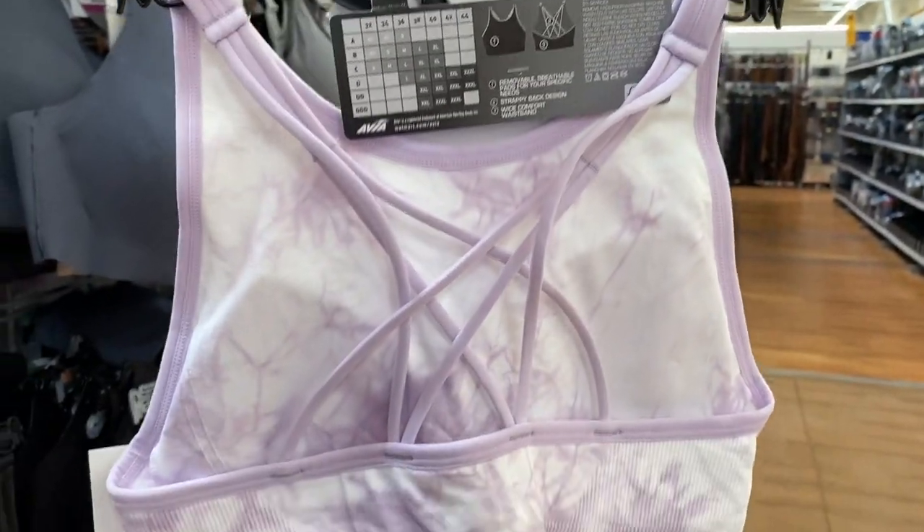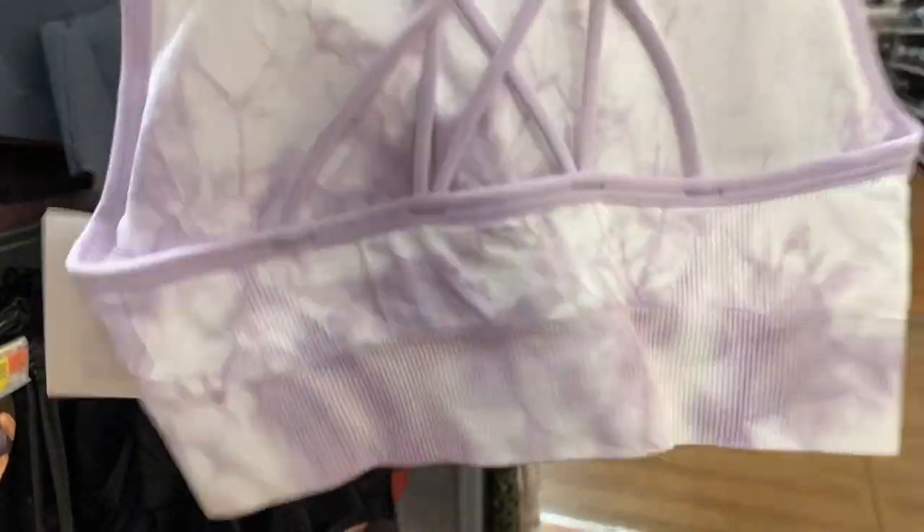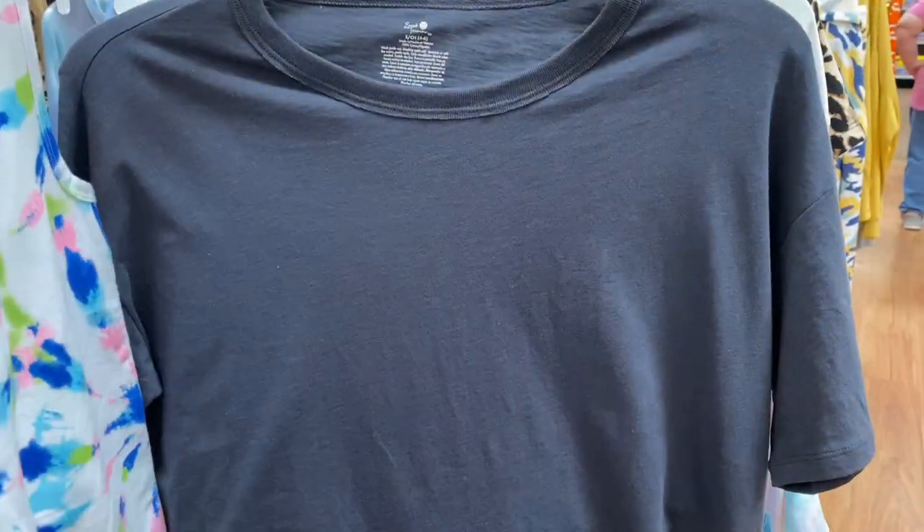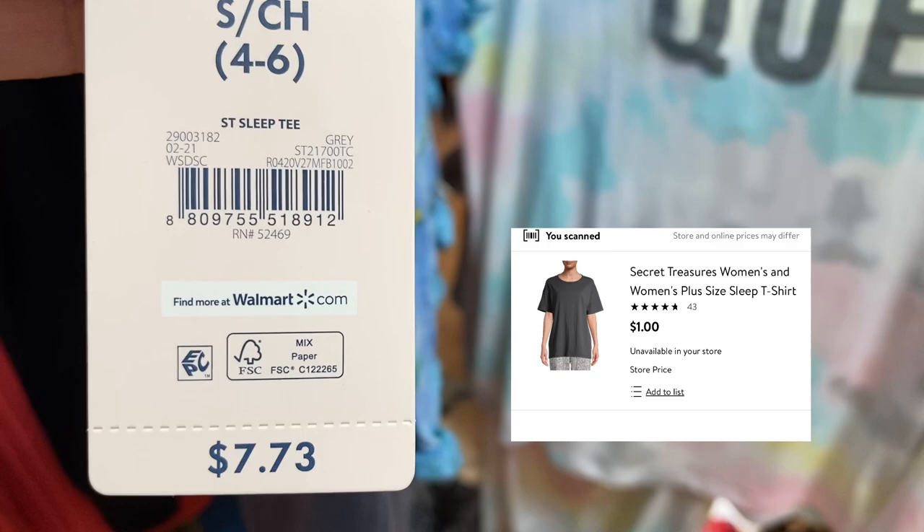I'm going to show you the back — it's super strappy, form-fitting, high neck, tie-dye, beautiful. And check out these pajamas — they look normal but they come with cute shorts with little turtles, and they're ringing up for a dollar!